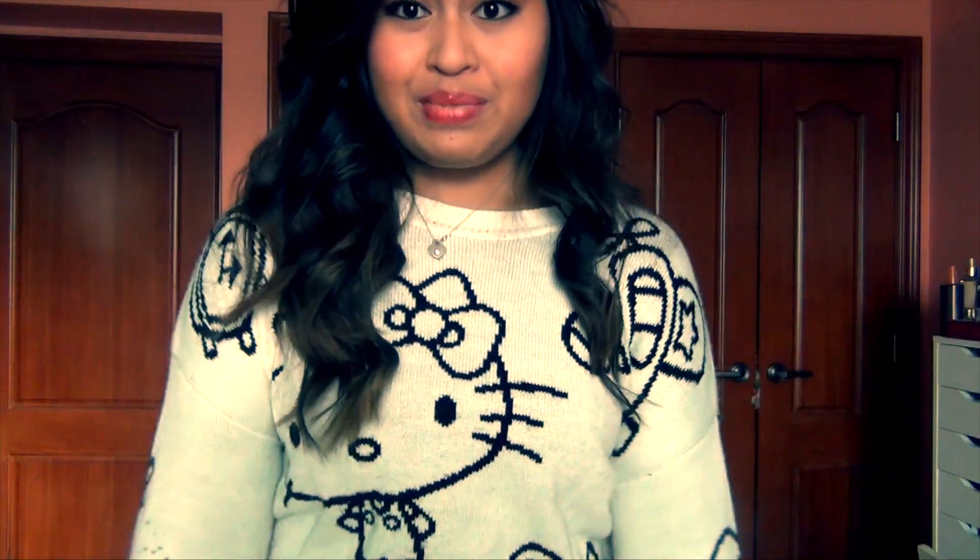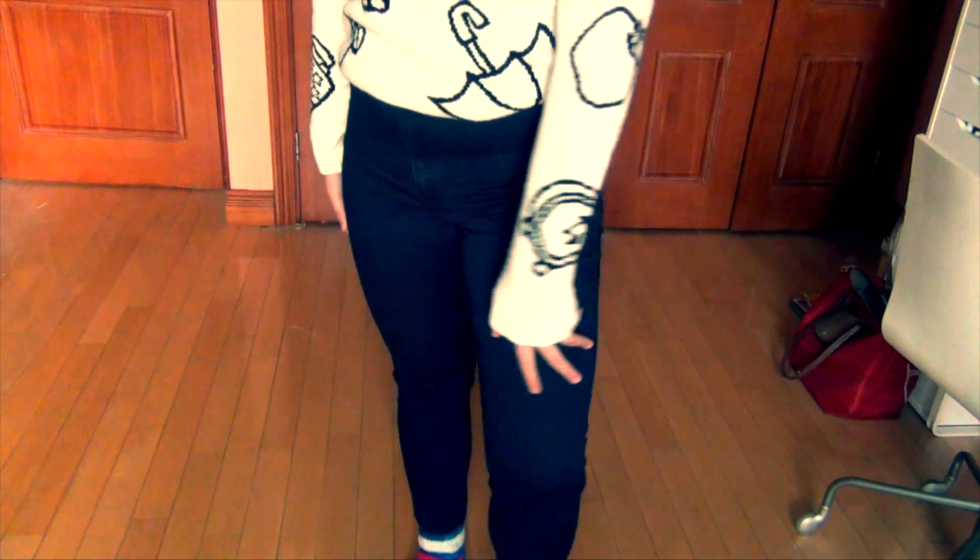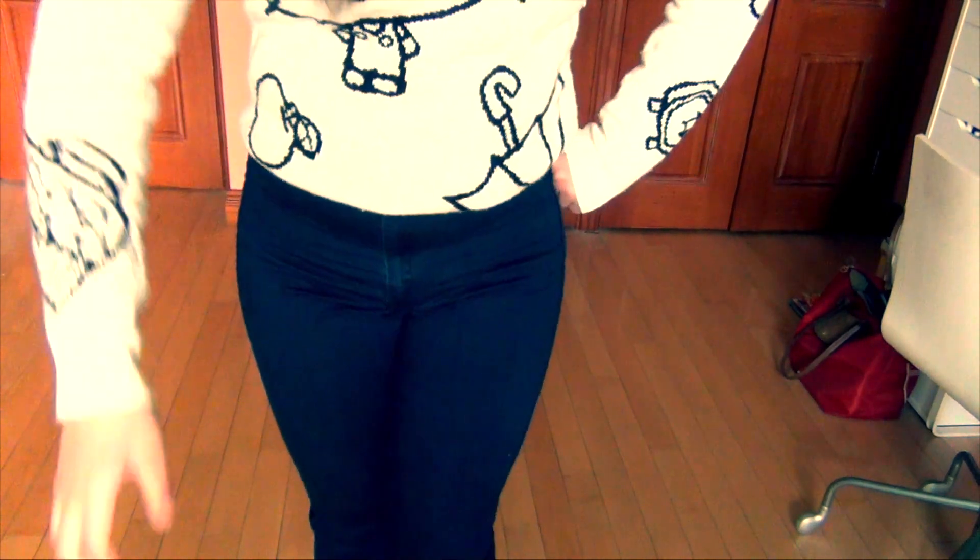Here's my outfit today — super casual, super simple. This is what I wear when I film at home all day. I have my Hello Kitty sweater on because I'm a five-year-old, and I'm wearing high-waisted jeans from American Apparel that I just bought yesterday. They feel like jeggings and they're so comfortable. And I'm wearing fuzzy socks because I'm going to be home all day.